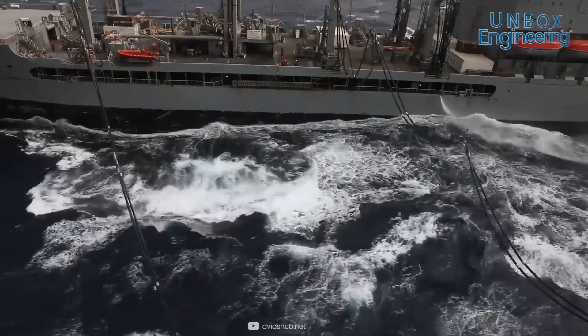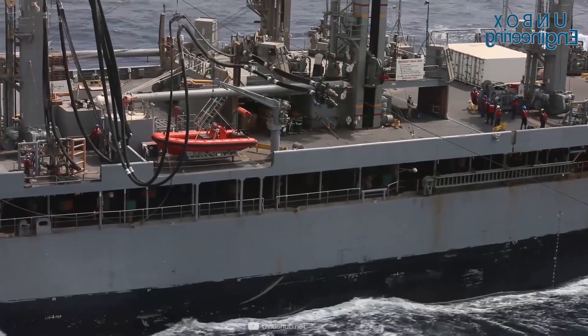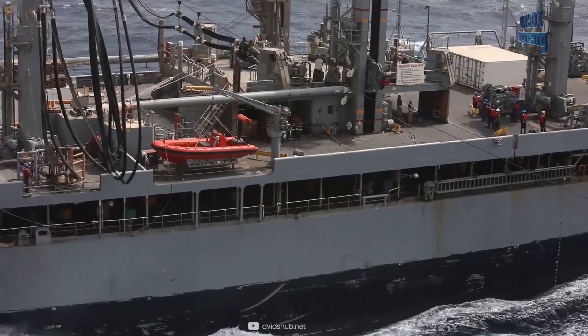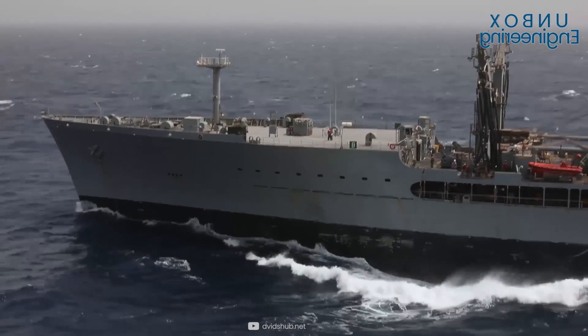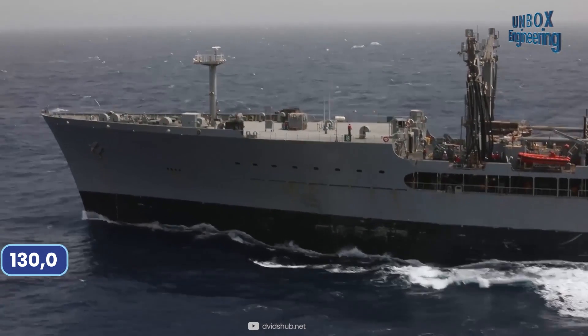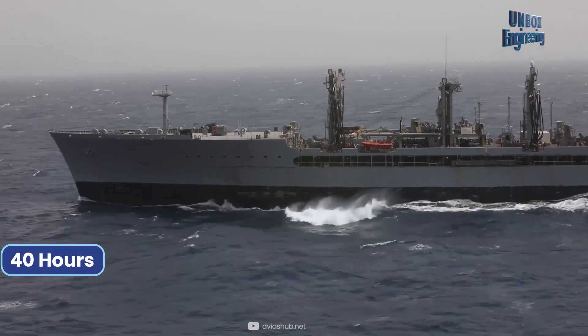How long does it take to refuel a cruise ship? A cruise ship can refill at a rate of around 3,500 gallons per hour. Small vessels which contain roughly 130,000 gallons of fuel can take over 40 hours to fill completely.